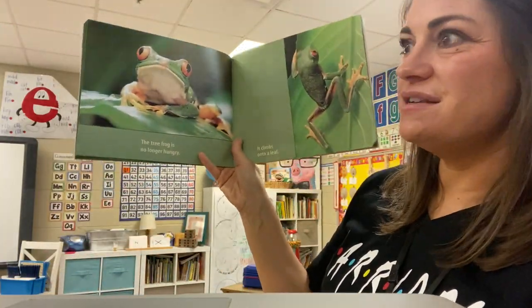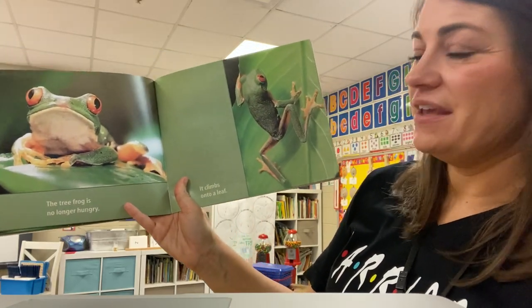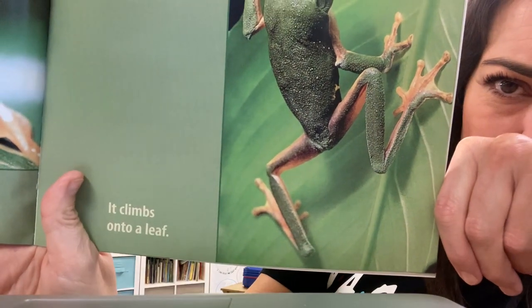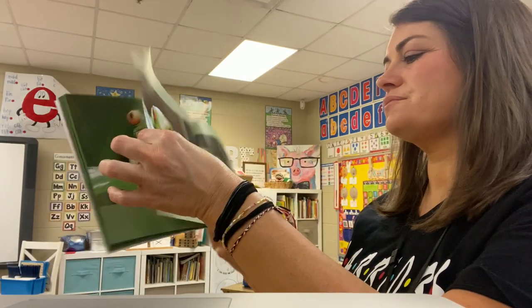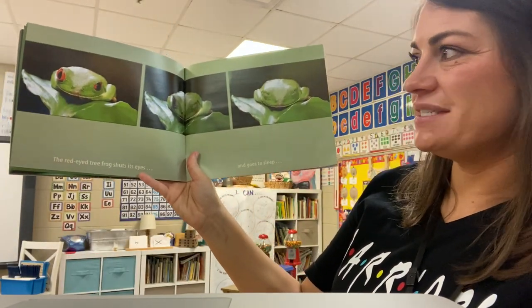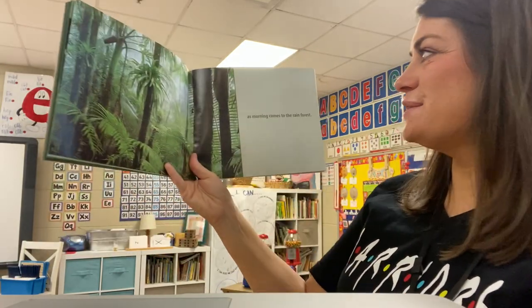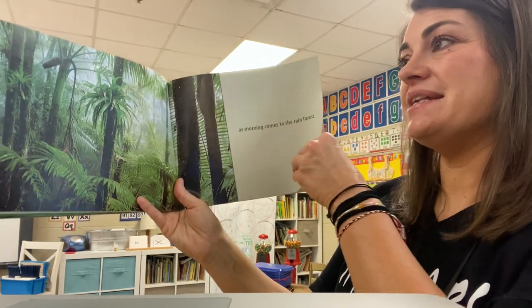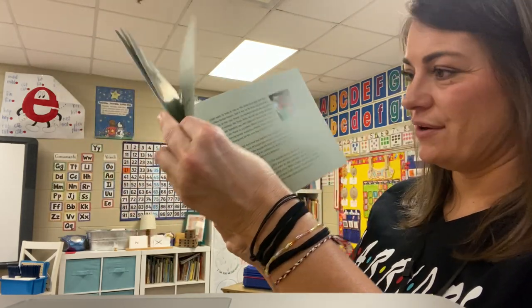The tree frog is no longer hungry. It climbs onto a leaf. This is a good picture of his little suction cup toes that help him cling to things he wants to climb on. The red-eyed tree frog shuts his eyes and goes to sleep as morning comes to the rainforest — because remember, he sleeps during the day and he's up at night because he is nocturnal. Good.